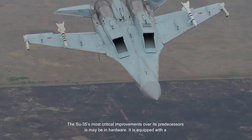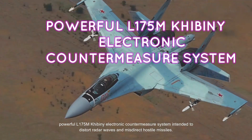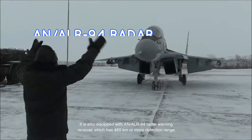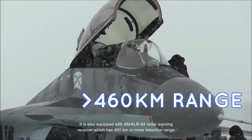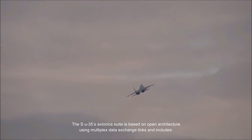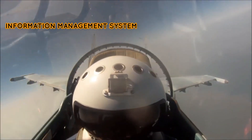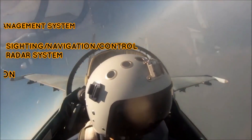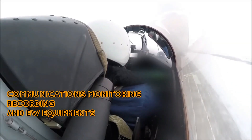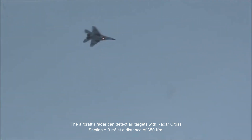The Su-35's most critical improvements over its predecessors are its avionics hardware. It is equipped with a powerful L-175M Khibiny electronic countermeasure system intended to distort radar waves and misdirect hostile missiles. It is also equipped with a NALR-94 radar warning receiver with a detection range of 460 kilometers or more. The avionics suite is based on open architecture using multiplex data exchange links, and includes an information management system, sighting navigation and control radar system, an optical locating station, as well as communications, monitoring, recording and EW equipment. The aircraft's radar can detect air targets with an RCS of 3 square meters at a distance of 350 km.